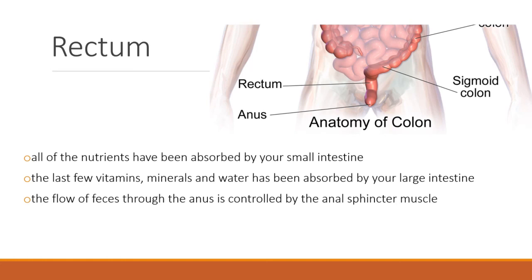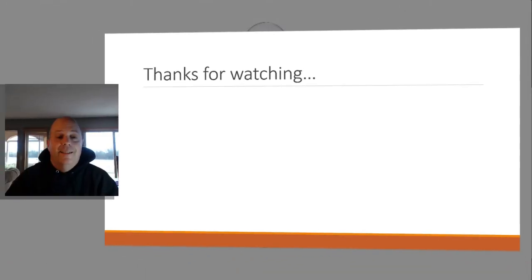Alright, that's the end of what we need to do for today. Thanks for watching.